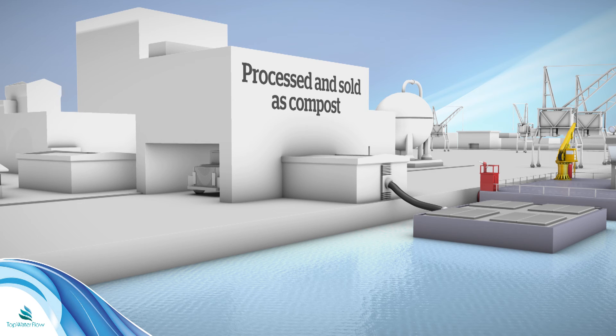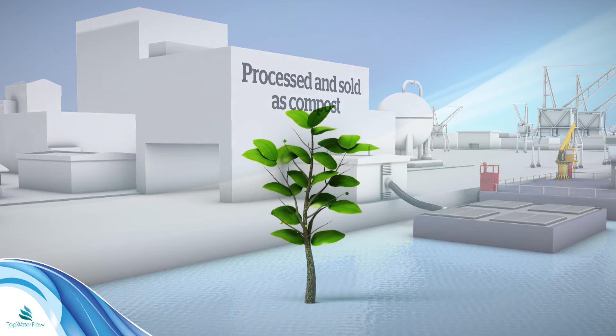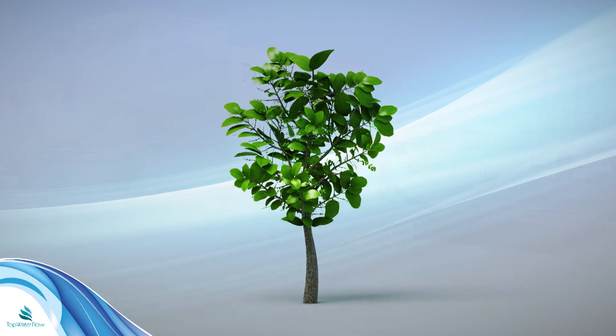In this way, we take full advantage of all resources, making the return on investment even greater, in addition to being more environmentally friendly.